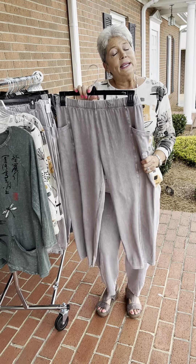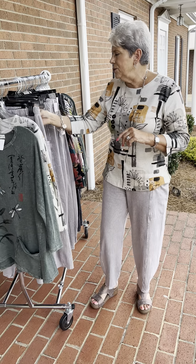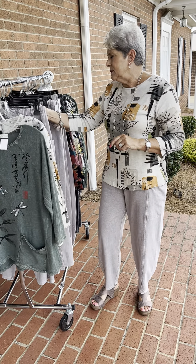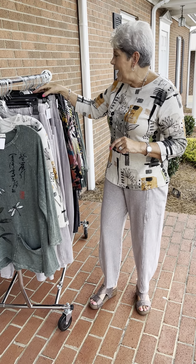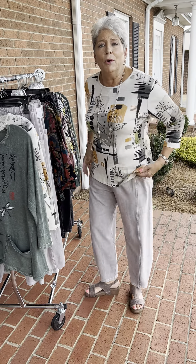These are priced at $86, and in those I have two smalls, three mediums, three large, and two extra large. I normally wear a size 6 pant and I have on the small.